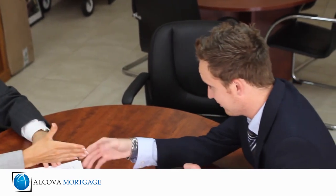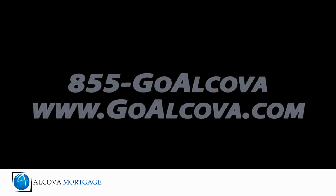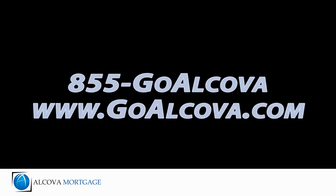For questions on how we can get your home loan approved in record time, call us today at 855-GO-ALCOVA or visit our website at www.GOALCOVA.com.